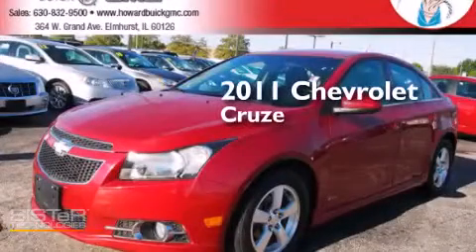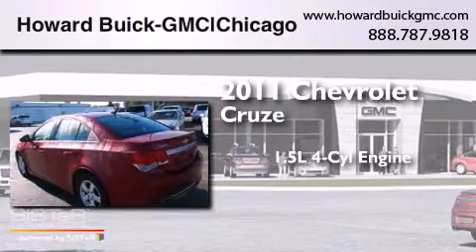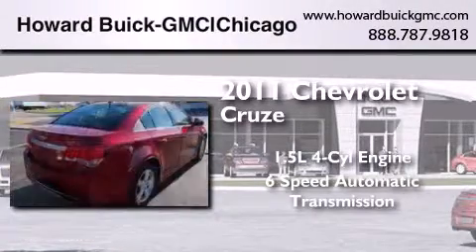This is a 2011 Chevrolet Cruze. It features a 1.4-liter, four-cylinder engine and a six-speed automatic transmission.